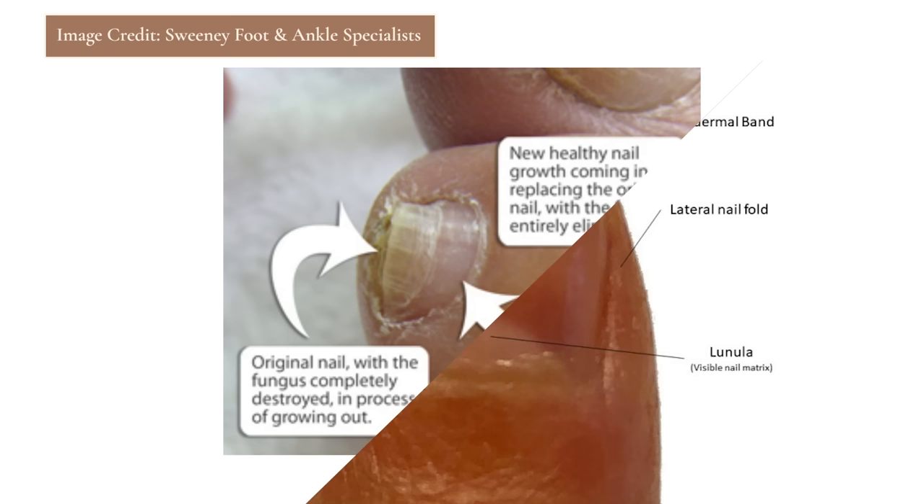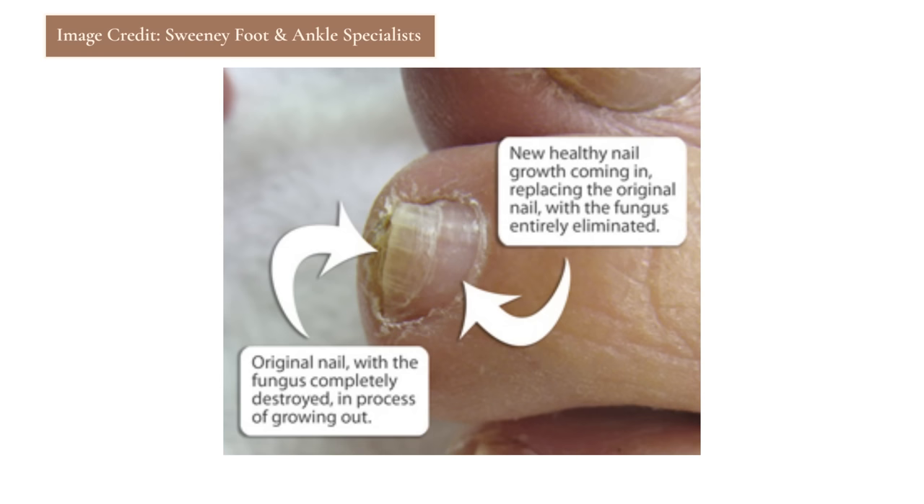A lot of times people will come in and only half their nail will be improved — the area closest to the cuticle — and say 'Dr. Ellis, I don't think it's working.' It's totally working. It's just that healthy, clear nail is making its way out, and you have to be clipping off the fungal nail as you go. So we covered oral prescription medication, topical prescription medication, and home remedies.